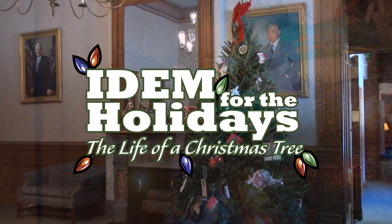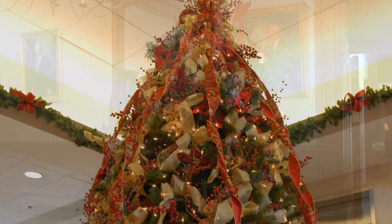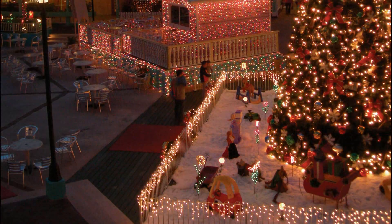Christmas trees can be found everywhere during the holidays. They are used to decorate homes, yards, businesses, and town squares.